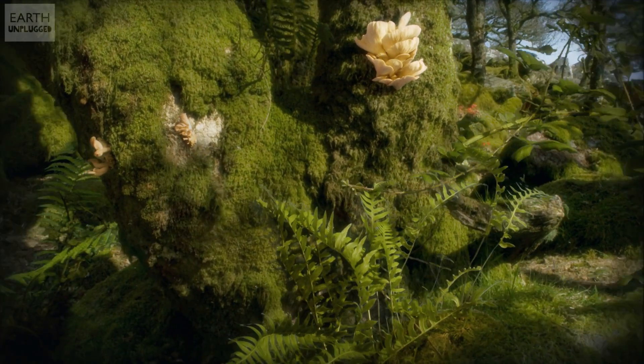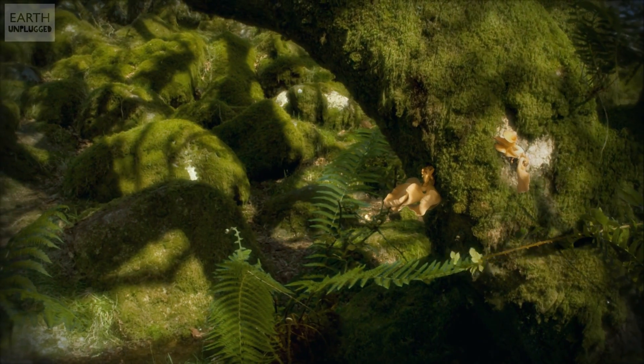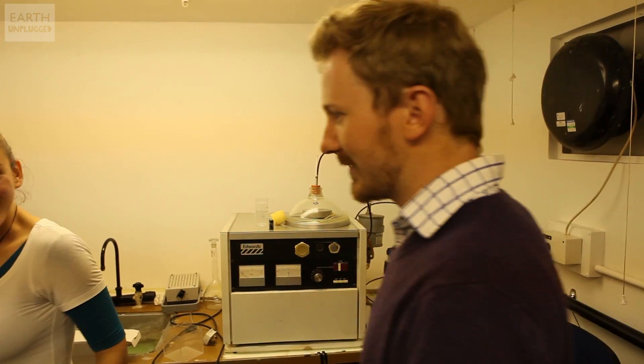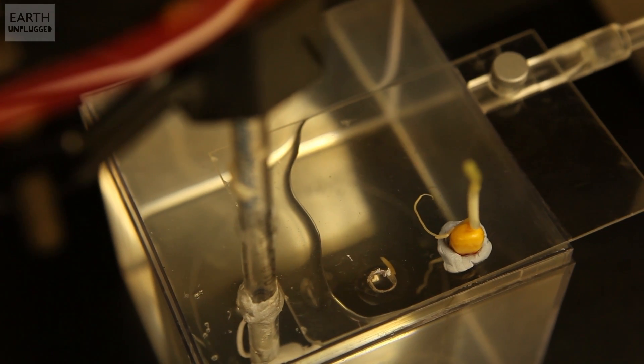Have you done time-lapse stuff at all to see how the plants actually respond to these sounds? Yes, that is possible and I can show you the setup. So this is the time-lapse setup. We play through a computer a specific frequency, which we know for this piece is around 200 hertz.